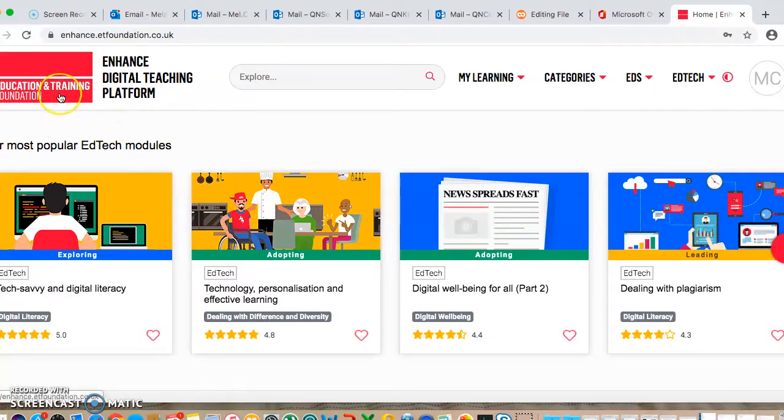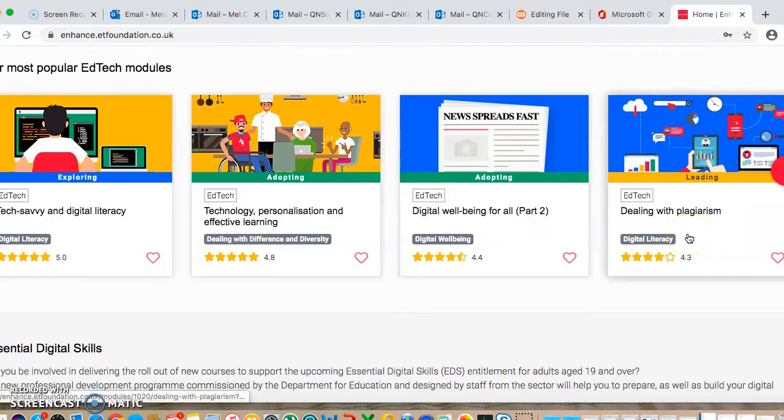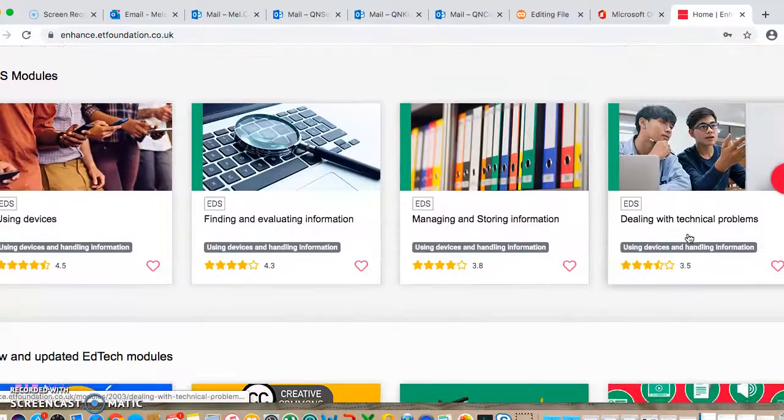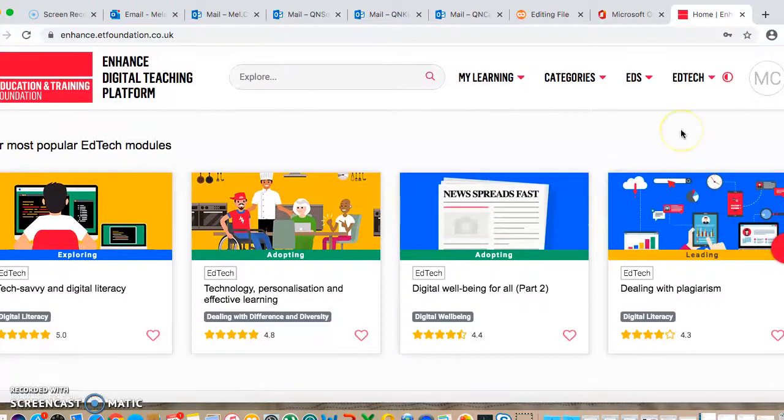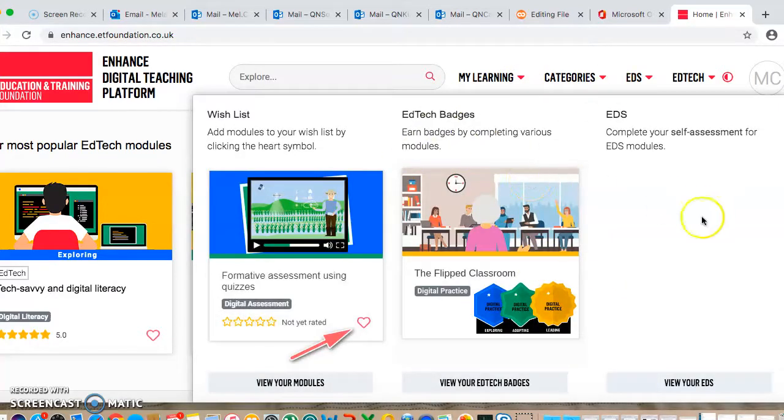The Education and Training Foundation, who are awesome and have loads of free stuff, have created this enhanced platform. It's very much about digital upskilling of teachers, and there are lots of free videos which are mini courses that you can work through. You actually get a certificate and you have your own little platform on here where it talks you through the tools that you've done, and you get the badges.